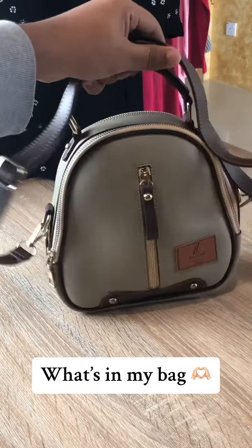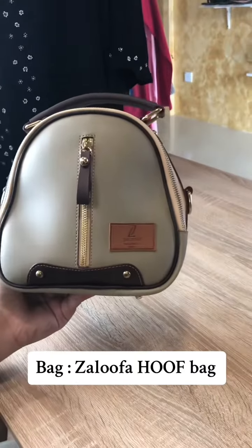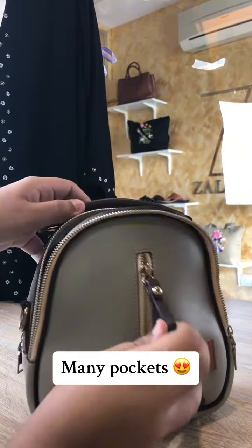Hey guys and welcome back to Zalufa's TikTok. Today I am going to introduce you guys to the Zalufa hoof bag. This bag is one of our most classic bags yet and yes, it fits a lot of things.